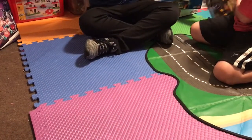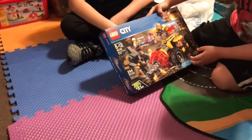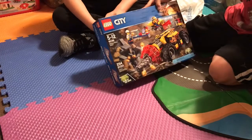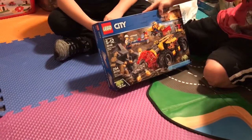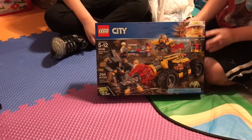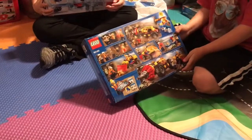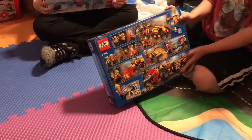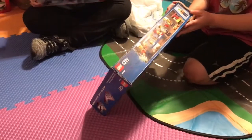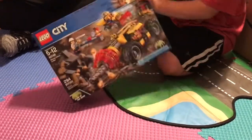Next we have Lego City Mining Heavy Driller. The set number is 60186, and it has 294 pieces. Here's the front, and then the back. There are pictures of the characters, but there are no name tags for them.